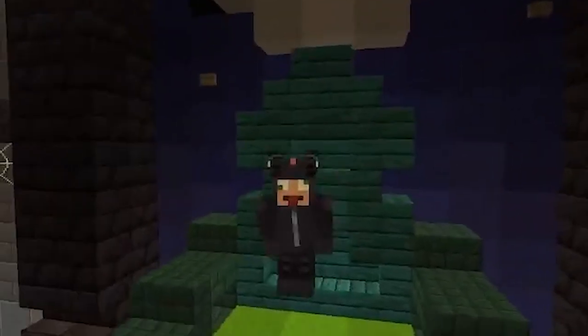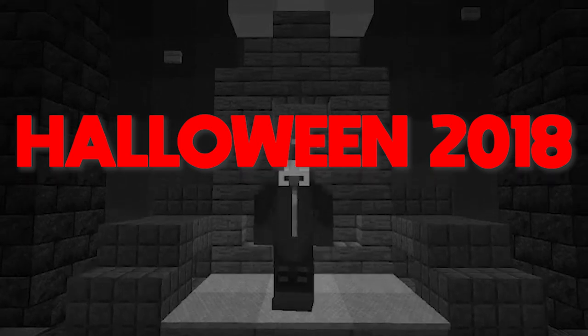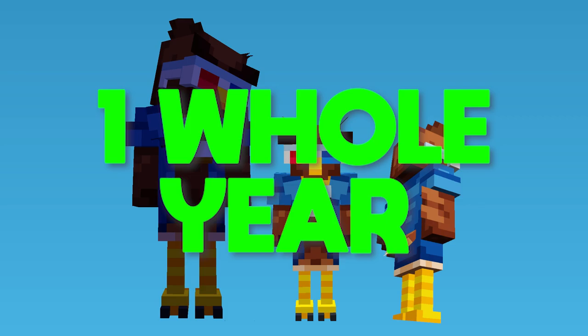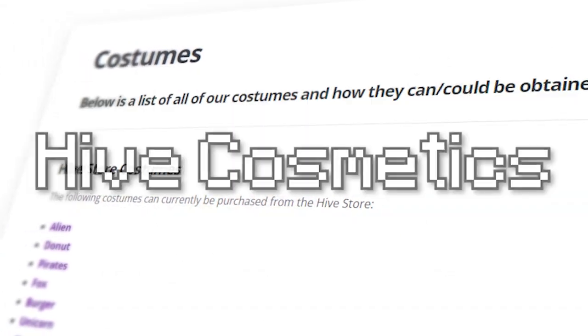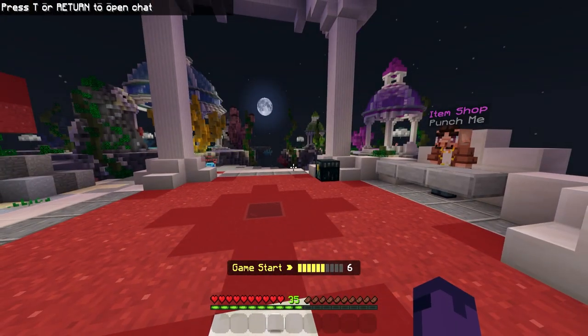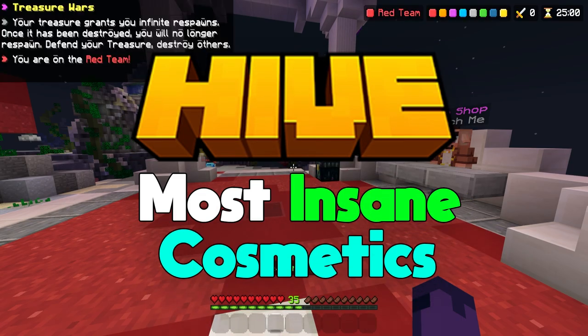This right here is the rarest Hive costume, released all the way back in Halloween of 2018 and never coming back ever again. This is also the hardest Hive cosmetic you can get, having to wait one whole year to get it. Today we're going to be going over some of the most insane Hive cosmetics — whether that be costumes, hub titles, or avatars — and everything you need to know will be in this video. These are all, or if not some, of the most insane and interesting cosmetics on the Hive.